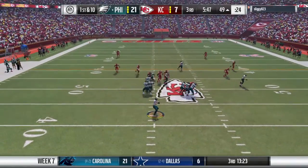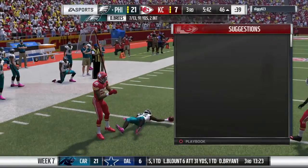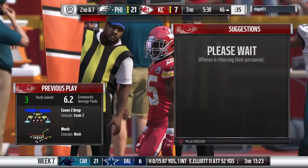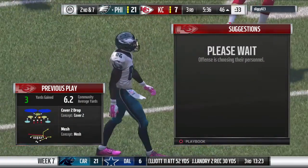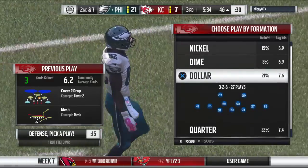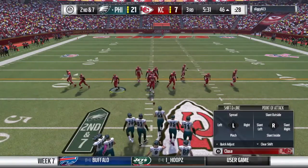Going on first down is Brees. Looking left side, it's complete, he's got it. The completion good for three and it's second down. They complete the pass and now they face a second down.